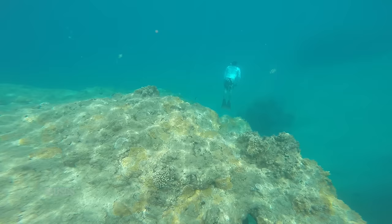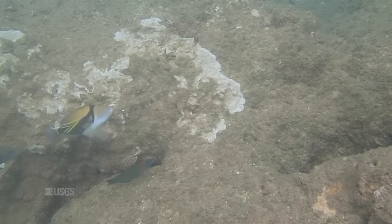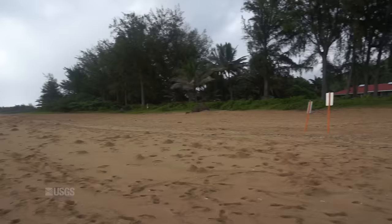Residents and visitors both revel in Kauai's lush landscape and beneath its seascape. However, it's underwater where things don't look so healthy, at least not here at Makua Beach.